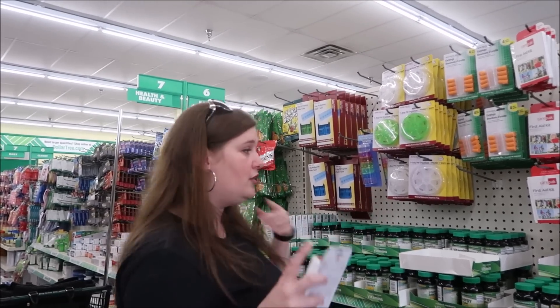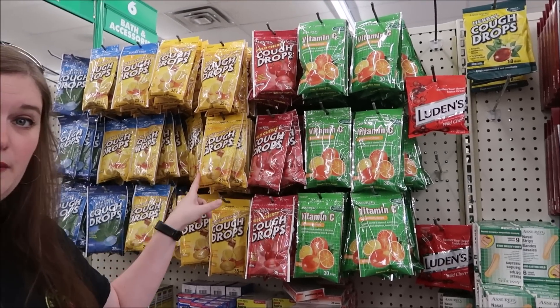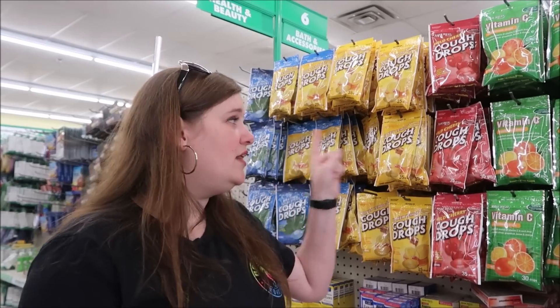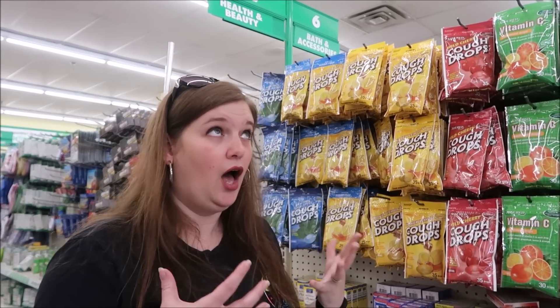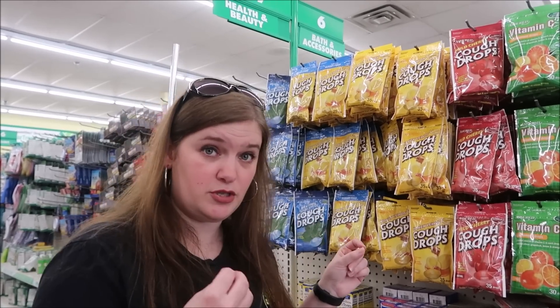On this aisle we've got cough drops. I definitely recommend grabbing a bag of these. If you're prone to any type of cold or sinus infection, these are a dollar. If you buy a bag of these on the ship, they're $7 or $8. I had to buy one one time and I was like, that's so expensive. So definitely pick up a bag of cough drops if you're prone to those things.